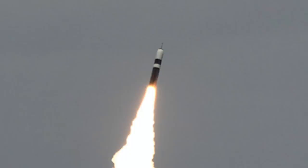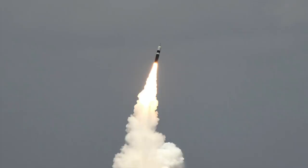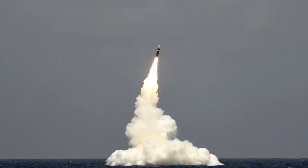Trident II was designed to be more advanced than its predecessor, Trident I, and was put into service in 1990 with greater range and payload capacity. The missile is 13.579 m in length and 2.11 m in diameter, weighing in at 58.5 tons. It is a three-stage solid-fuel rocket, thought to have an accuracy of 90 m CEP. Trident II has a range of 11,000 km (6,835 miles), and Ohio-class ballistic submarines carry 24 of these missiles.